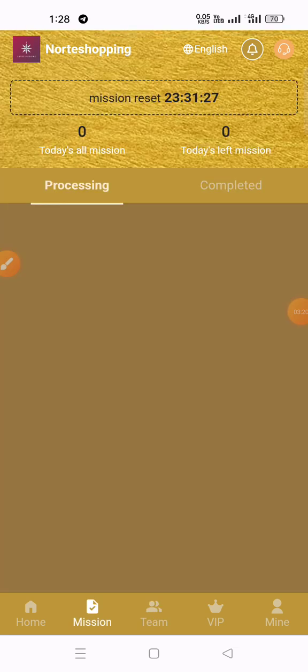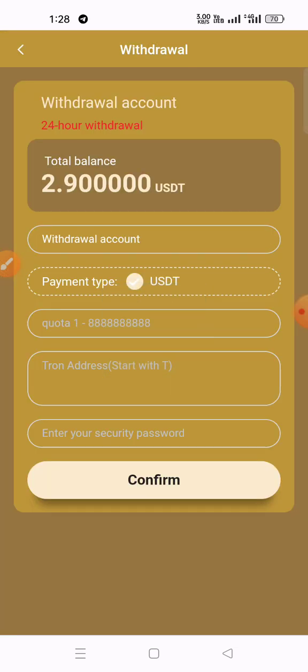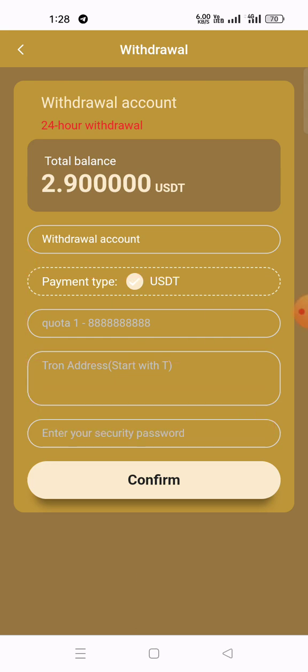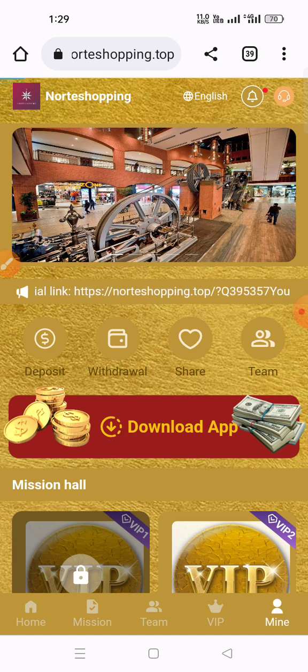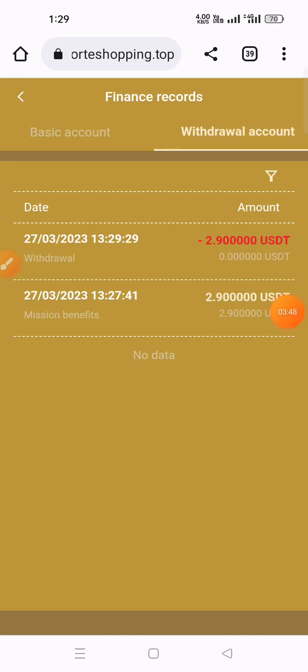Now I'll show how to withdraw. Click the withdraw button, add your USDT address, select 50 percent or enter your withdrawal amount, enter your withdrawal password, and click the confirm button. Your withdrawal application will be submitted. You can check the finance record and your drop account to monitor when you will receive your withdrawal.